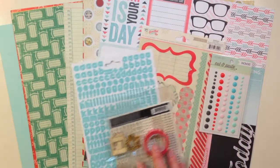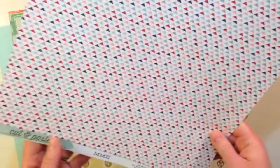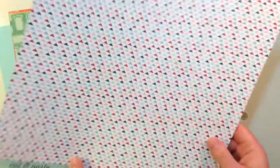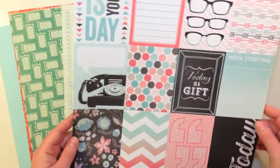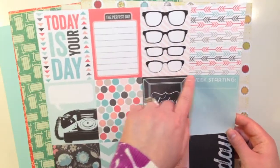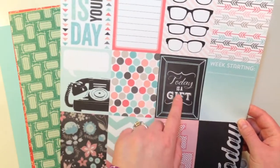First I'd like to show you the 12 by 12 pattern papers. This first one is from My Mind's Eye — it's called Flair Today Present Paper. There's a multi-color triangle on one side and then the front is a three by four cut-apart sheet. It says 'today is your day, the perfect day,' with great glasses, some arrows, a telephone with a speech bubble, and some polka dots.